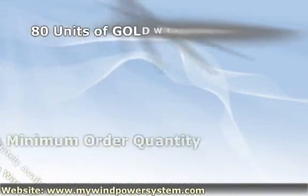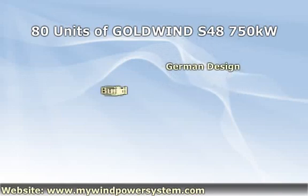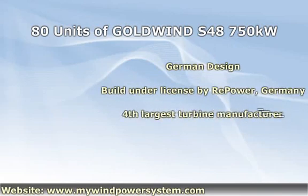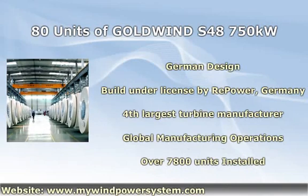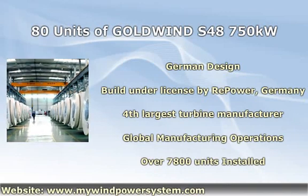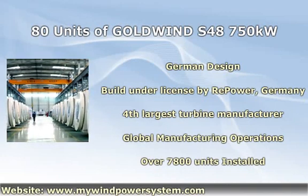This German-designed 750 kilowatts wind turbine is manufactured by Goldwind, the fourth largest and fastest growing wind turbine manufacturer in the world. Goldwind runs manufacturing and service operations in Asia, Australia, Europe, and the Americas. Goldwind ranks among the top four global wind turbine manufacturers in terms of market share in 2010. There are over 4,000 units of this model in operation today, and Goldwind had over 7,800 turbines installed in total at the end of 2010. Setting a standard of excellence and reliability around the globe, Goldwind is a true market leader in its field.